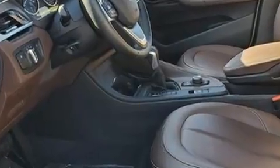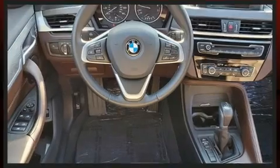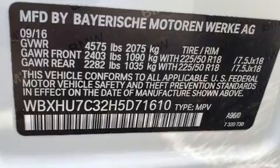It features a front-wheel drive platform, an automatic transmission, and a 2.0-liter 4-cylinder engine. A turbocharger further enhances performance while also preserving fuel economy.